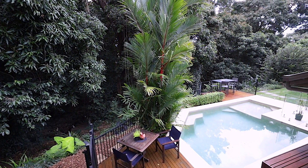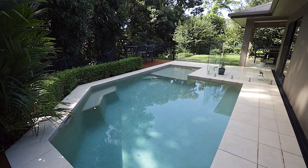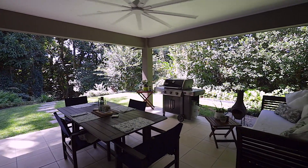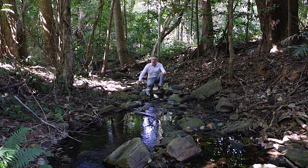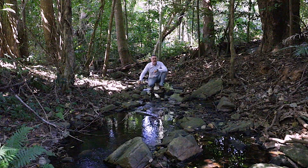If peace and quiet is what you are after, there will be nothing better than sitting on the deck by the pool with a chilled drink enjoying the tranquility. An added benefit to this property is this beautiful spring creek that flows alongside the property — peaceful, quiet, and very tranquil.